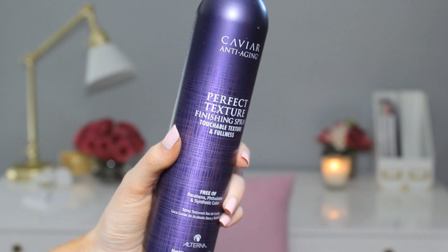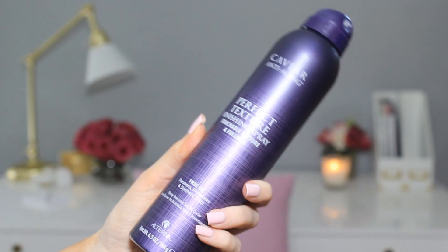The first product I've been using every single day when I do my hair after I curl it is the Caviar Anti-Aging Perfect Texture Finishing Spray. It's basically like a texturizing spray. Right after I curl my hair I will spray this and then in the roots and kind of massage it in so it's super volumized and texturized.